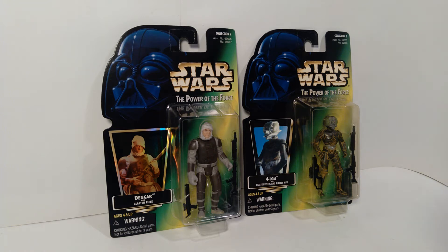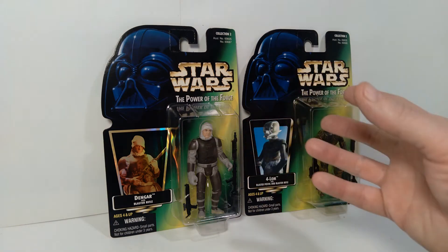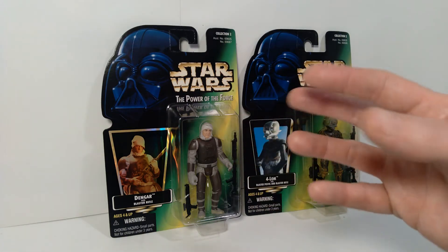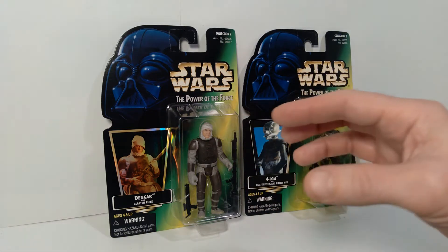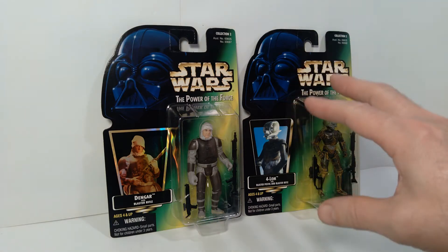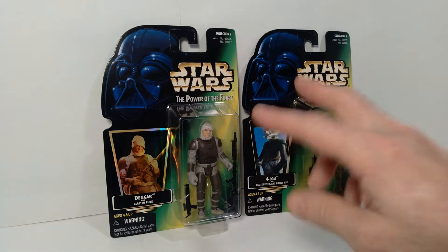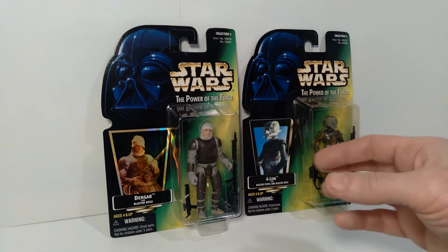Hello everyone, welcome back to the channel. Today we're taking a look at a couple more Star Wars Power of the Force action figures. These are a couple of the bounty hunters which appear in The Empire Strikes Back, during the scene when Darth Vader hires Boba Fett and these other bounty hunters to look for the Millennium Falcon. These two guys essentially appear in the background.